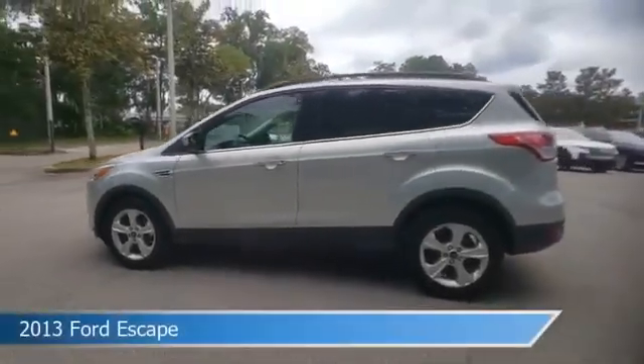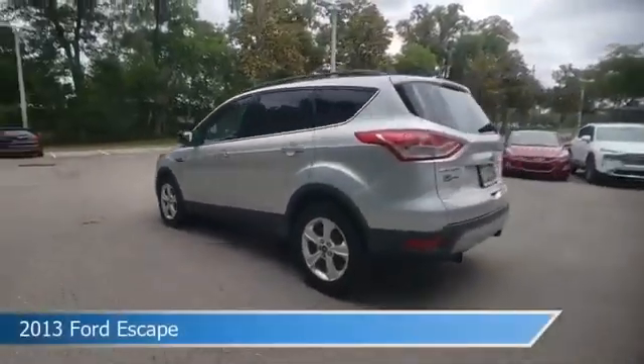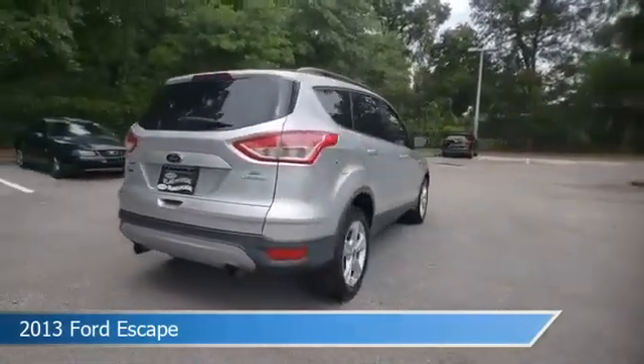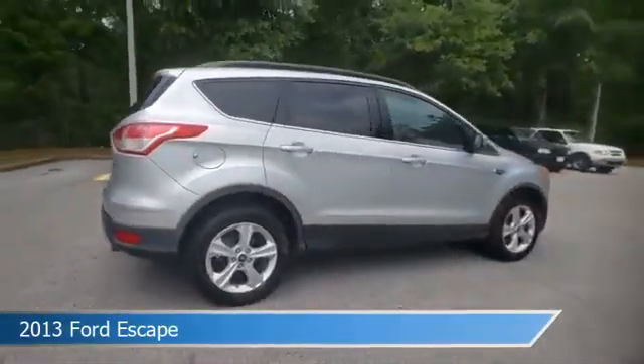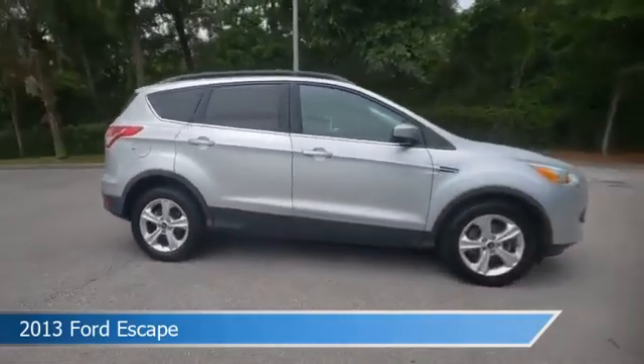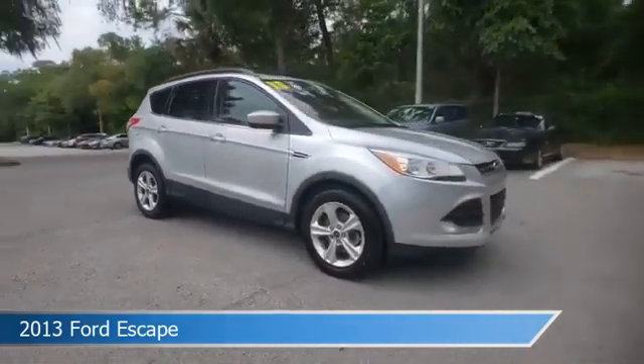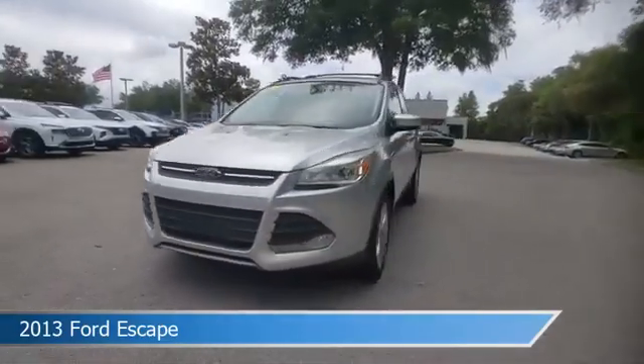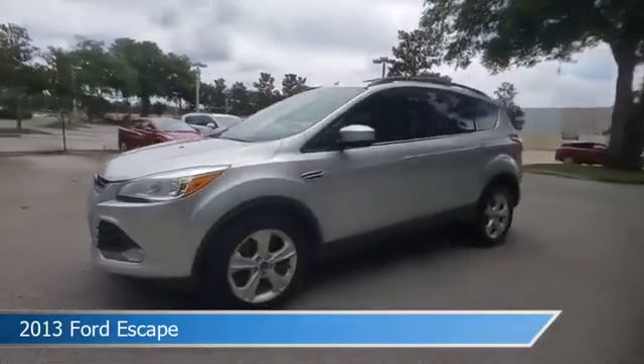Take a look at this 2013 Ford Escape, equipped with an automatic transmission in ingot silver metallic. This car comes with some great features including anti-lock brakes, Lincoln Select Shift automatic transmission, audio controls on steering wheel, automatic emergency braking and more. Come in and check it out today.